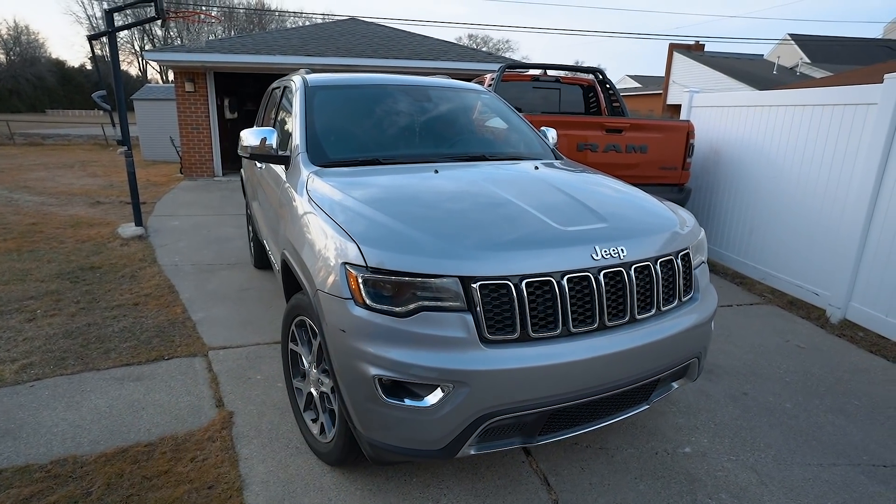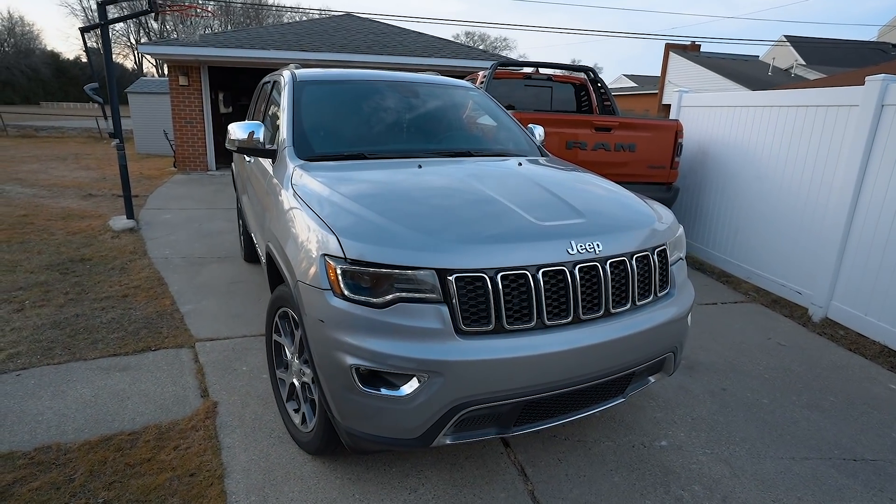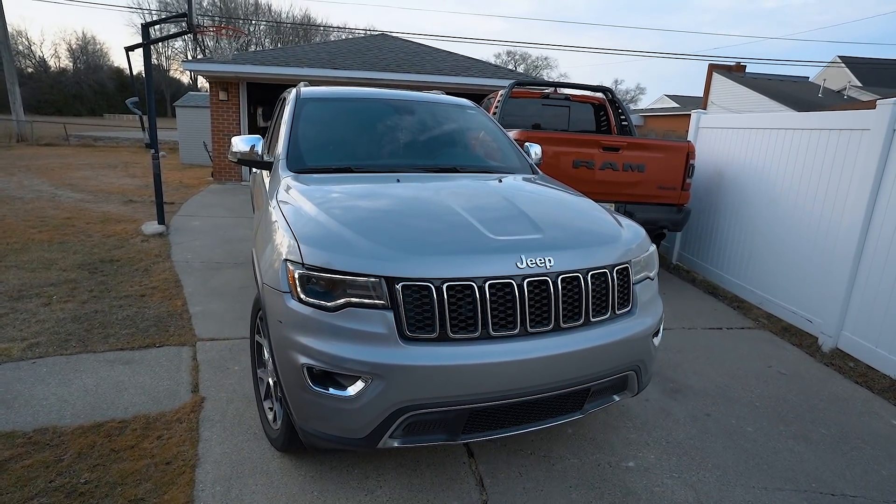We are going to be taking the Grand Cherokee because this thing averages about 23 miles per gallon and my TRX averages about 7 miles per gallon. So yeah, it's pretty obvious I'm going to be taking the Grand Cherokee because I don't want to spend $500 on gas just to go there.